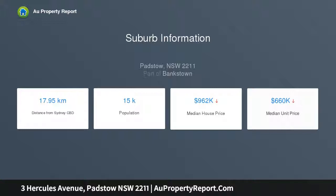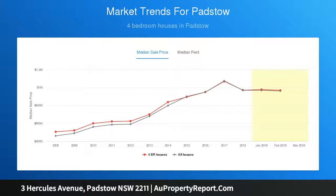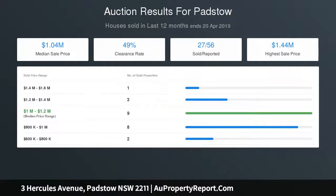Four generous sized bedrooms, two fitted with built-in wardrobes and master with walk-in potential. In-law residence with huge living area, kitchenette, bathroom and separate bedroom. Sun-drenched lounge and dining areas with separate rumpus, and study perfect for a home office, with air conditioning.